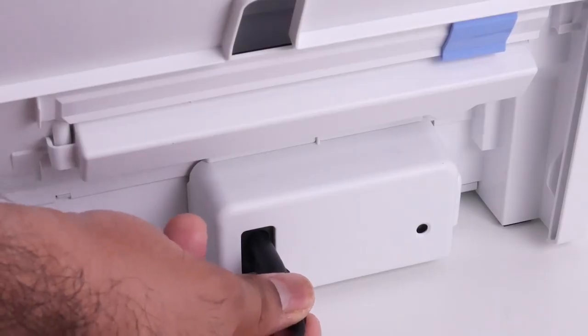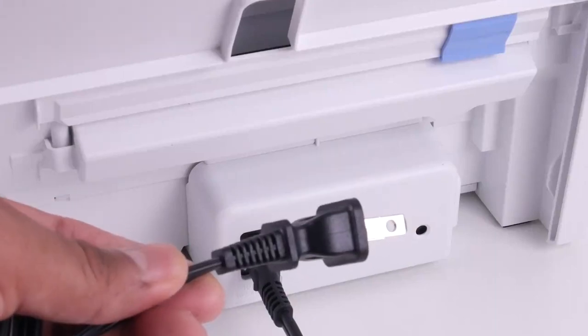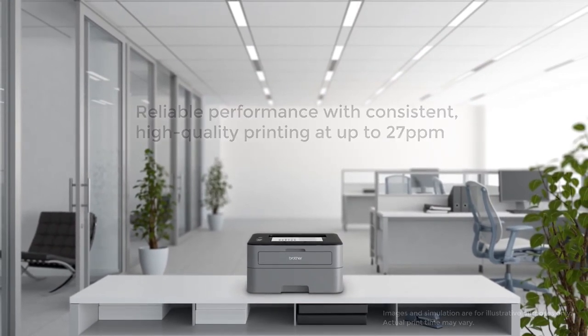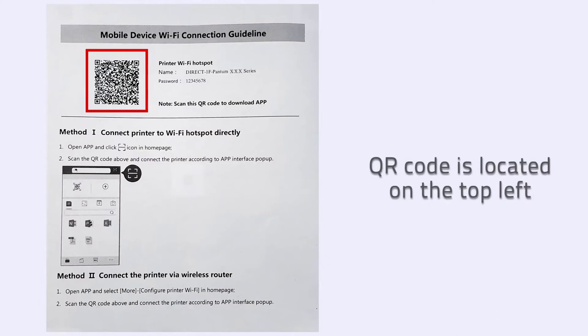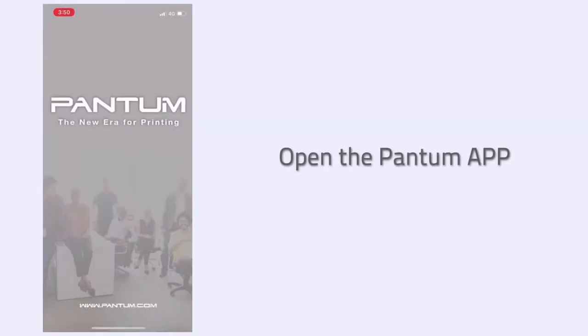First of all, consider if the printer is multifunctional — if you need photo print — or you can go with a single-function printer. The second is duplex: if you need more copies and prints, or you can go with a simple printer if you don't need many copies or can do it manually. Then comes wireless, where you can print from mobile or Wi-Fi, and wired if you print directly from a computer or through USB. These are the three things to understand while purchasing.